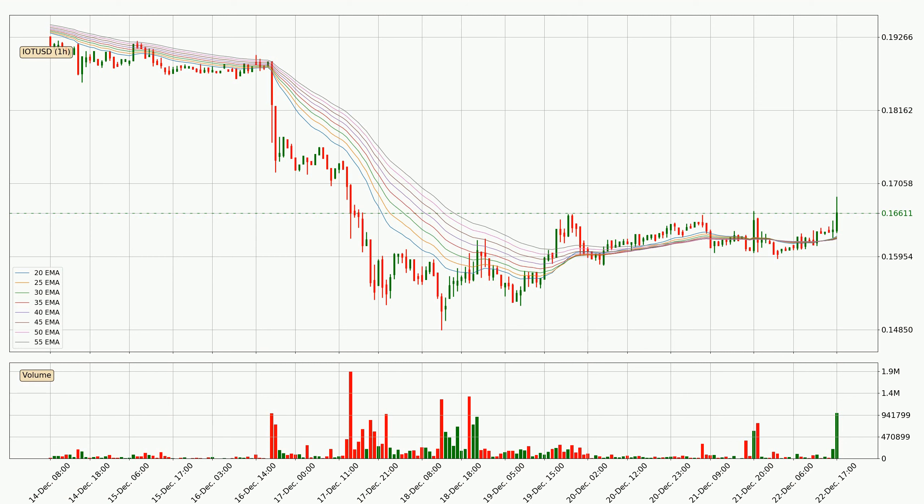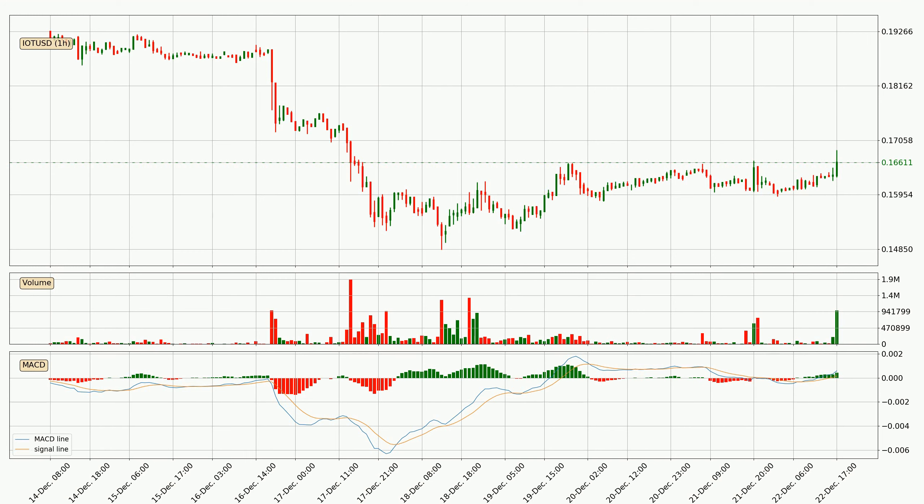Looking at divergence in the hourly time frame, there was a bearish divergence and the price already went down. Jumping to the moving average convergence divergence, or MACD, it uses two moving averages — usually the 12-period and the 26-period — subtracted from each other to create the MACD line. Another line is used as a signal line, which is usually the nine-period EMA. You should watch for crossings between these two lines for trend change signals, respectively buy and sell signals.